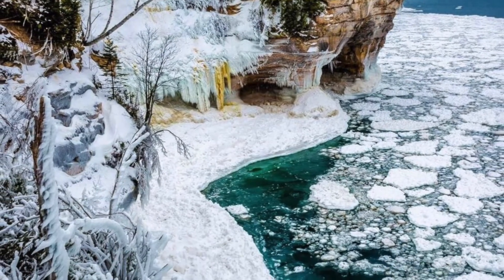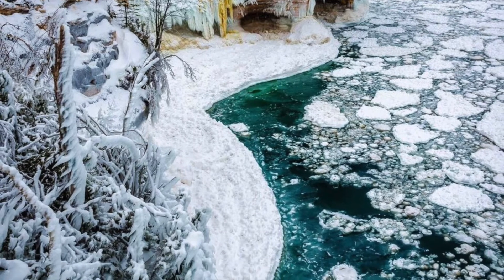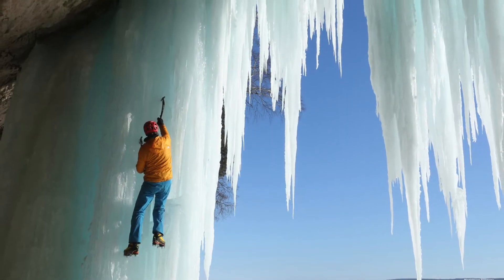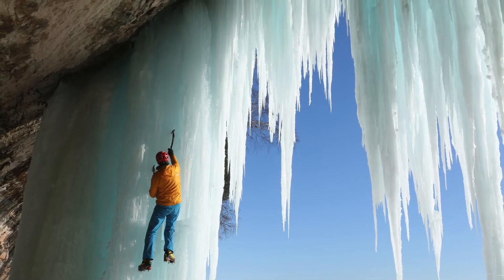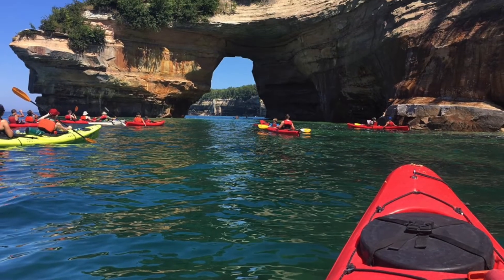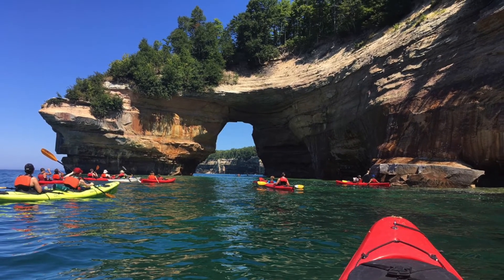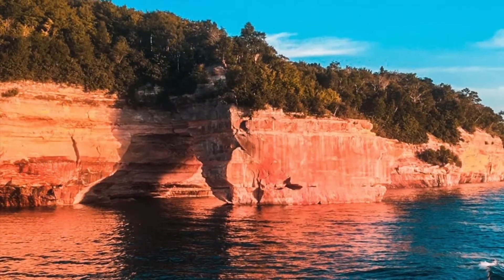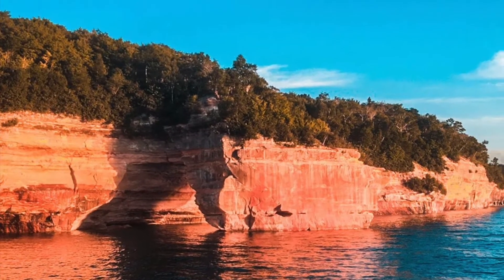Spectacular in all four seasons, this breathtaking landscape is truly a treasure — one of the great wonders not only in the Midwest but in the entire United States. Visiting Pictured Rocks National Seashore is a must-do on any tour of Michigan's great Upper Peninsula. It's quite simply picture perfect.